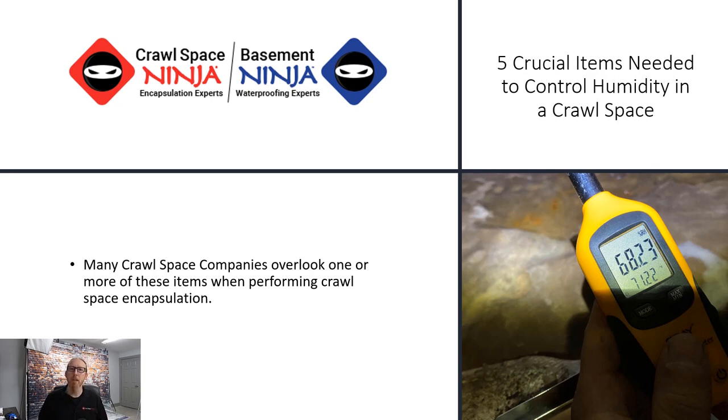Believe it or not, a lot of companies miss one, if not more than one, of what we feel are these five crucial steps. We hope this will help each of you know whether you're going to DIY your own crawl space encapsulation or hire a contractor. We feel like these are things that everybody should do as a minimum in order to control humidity in their crawl space.